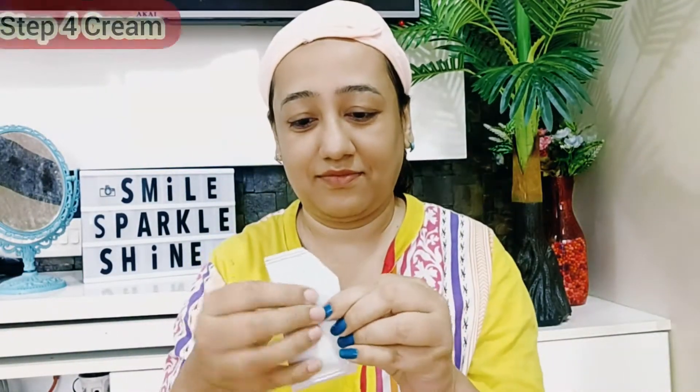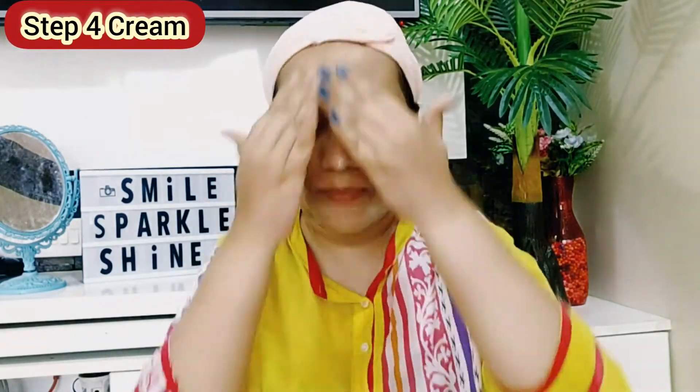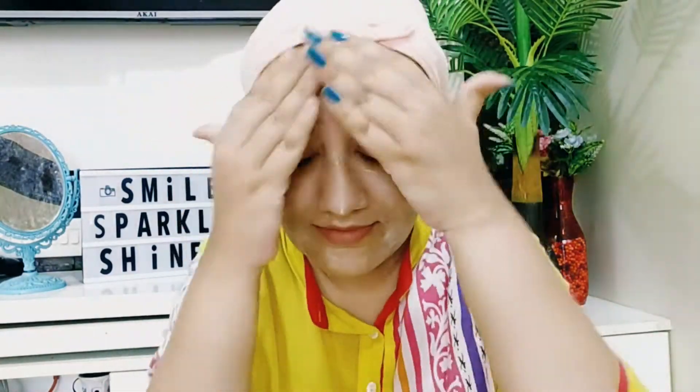Once the booster gel is completely absorbed, move on to step number four: the cream. Apply it over the face and massage in completely. This exclusive cream has a silky texture and combines the restorative properties of 24-karat gold to combat continuous aging. It is a luxurious experience which gives your skin a beautiful and youthful glow.